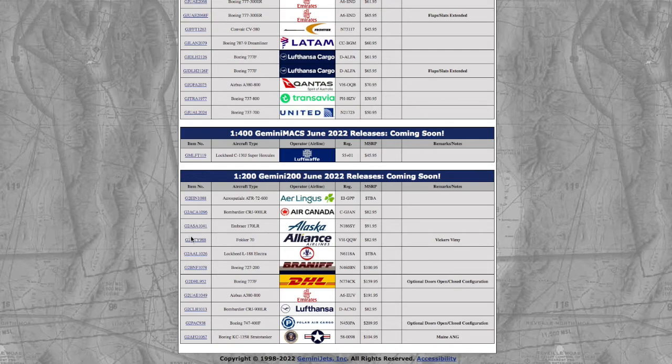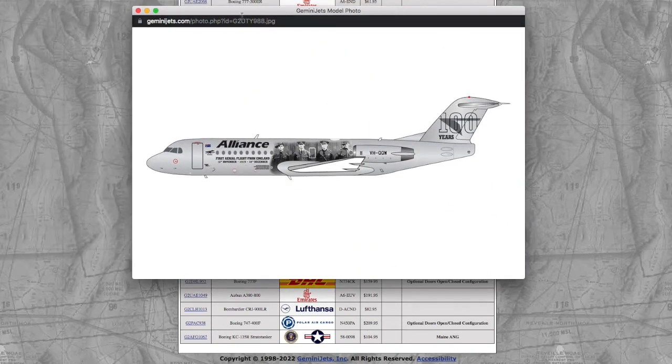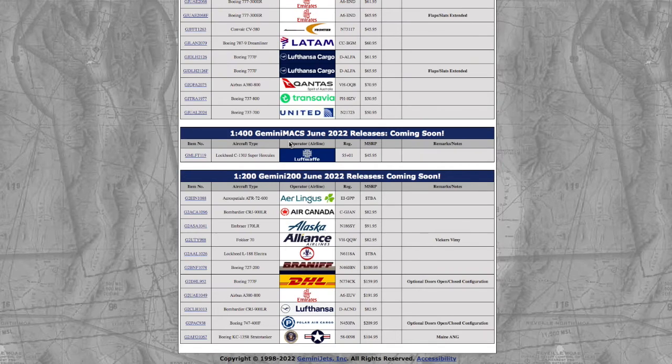Then we have a Fokker F-70, registration Victor Hotel Quebec Whiskey — this was actually released a few months ago in 1/400 — and the price is $83, which is just ridiculous. How high is Gemini going to keep raising these prices? To be honest, I haven't bought a Gemini Jets model since last December, because it's too expensive and the quality is just non-comparable to other companies such as NG or even JC.